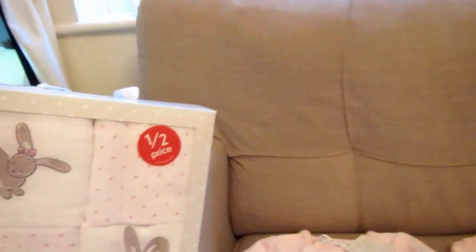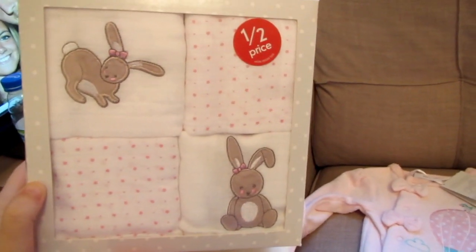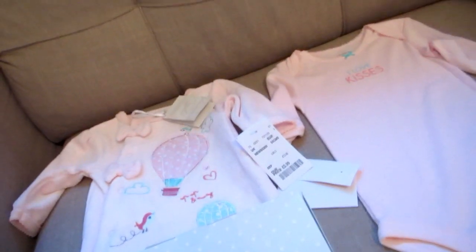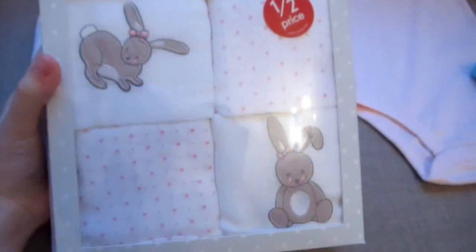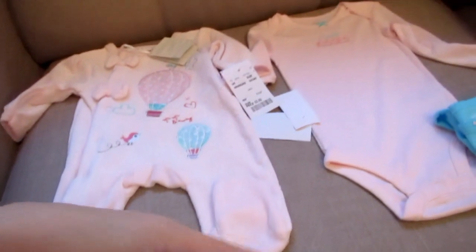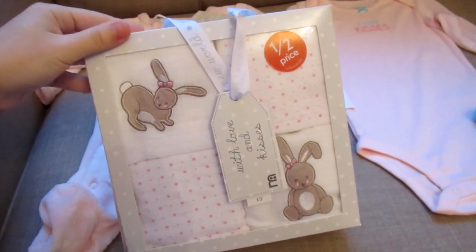The first thing I got: Mothercare had these on sale and I was actually going to buy them at full price but they were way too expensive. They're muslin squares — burp cloths — and there are four in a set. They were originally £12 but I got them for £6. They've got little bunnies on them and it's a really nice gift as well, like if you were going to a baby shower.